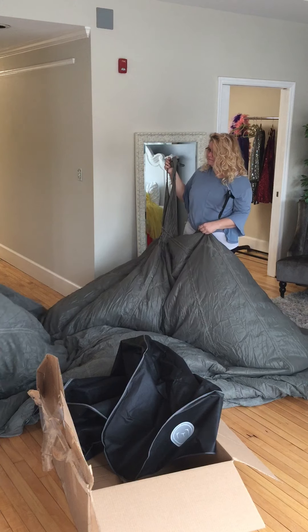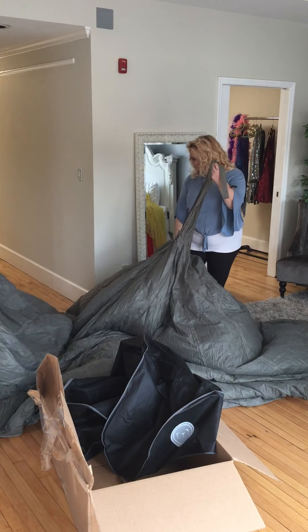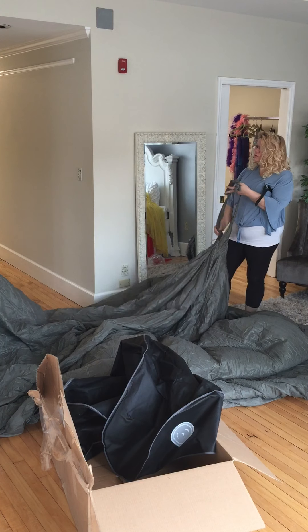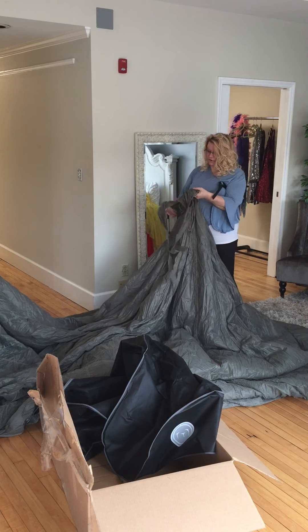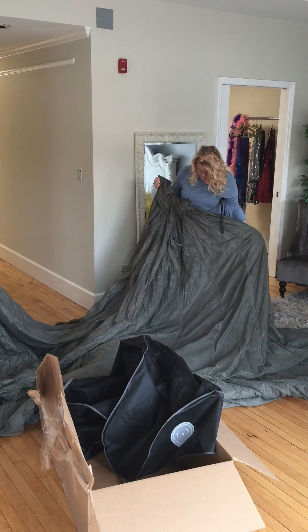Was the model that we shot in Las Vegas a redhead? No, she had dark hair and very fair skin and dark lips. This is so cool — I cannot wait to use this dress.